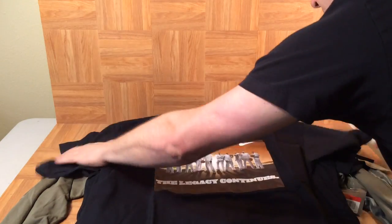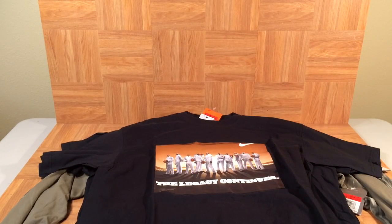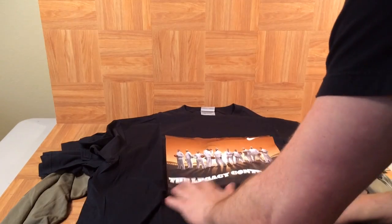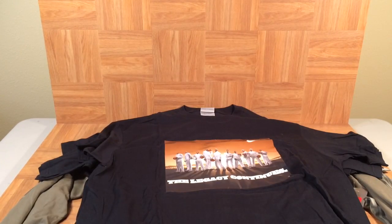Over here is another t-shirt — Air Force 25, 'The Legacy Continues.' These shirts are all size large. This came out for the 25th anniversary of the Air Force One, when a lot of really cool limited edition Air Force Ones were releasing. There are a lot of NBA players on it dressed in Air Force Ones — LeBron's right there front and center.